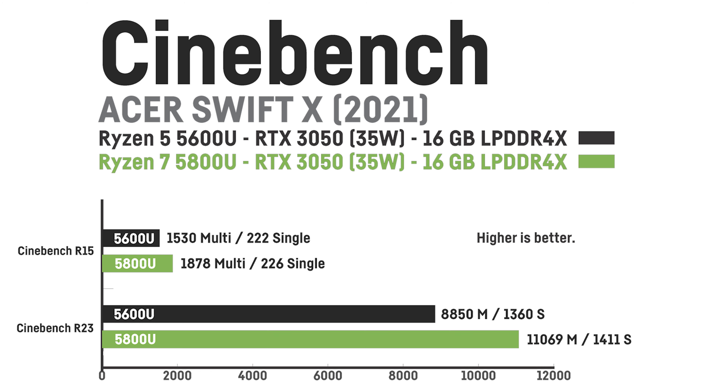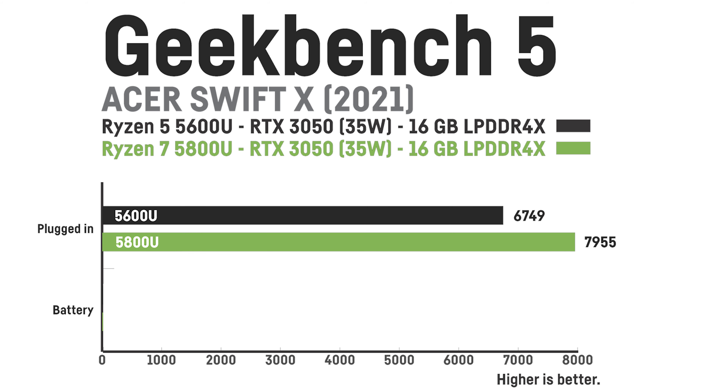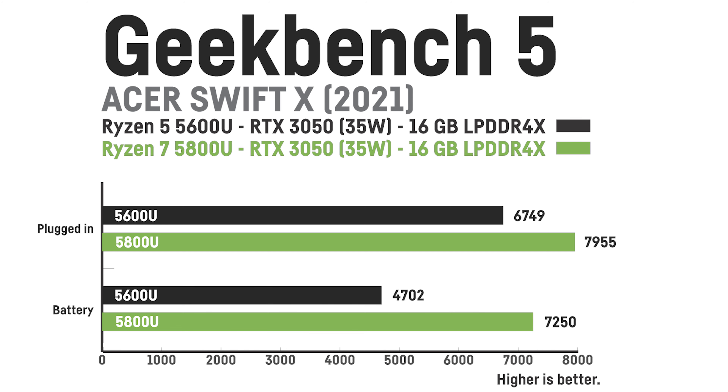In Cinebench R23, the Ryzen 5 achieved a multicore score of 8850 and a single core score of 1360. The Ryzen 7 was about 25% faster in the multicore test with 11069 points and about 3.7% faster on the single core test with 1411 points. In Geekbench 5, the Ryzen 5 5600U scored 6749 while the Ryzen 7 5800U was 17% faster with 7955 points. When unplugged, the difference became much bigger — 4702 points for the Ryzen 5 versus 7250 points for the Ryzen 7, an improvement of 54%.